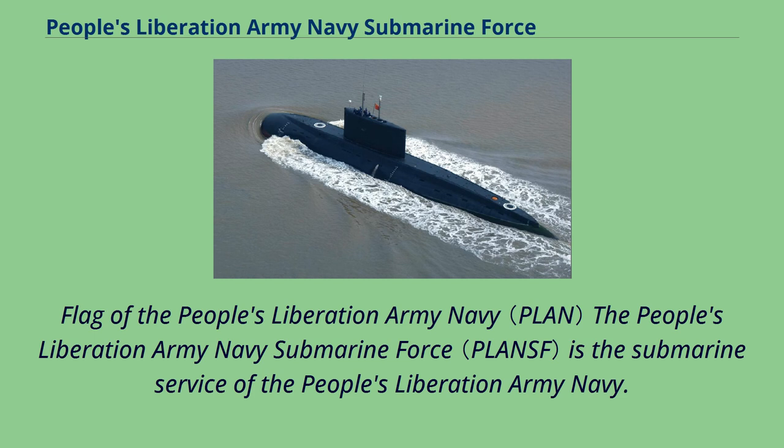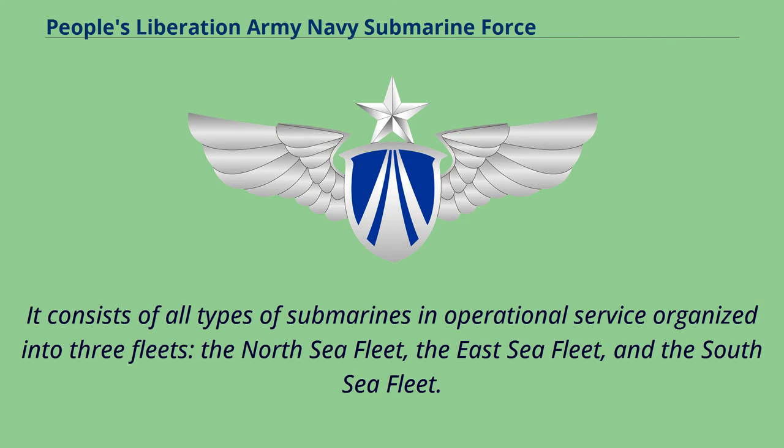The People's Liberation Army Navy Submarine Force is the submarine service of the People's Liberation Army Navy. It consists of all types of submarines in operational service organized into three fleets: the North Sea Fleet, the East Sea Fleet, and the South Sea Fleet.